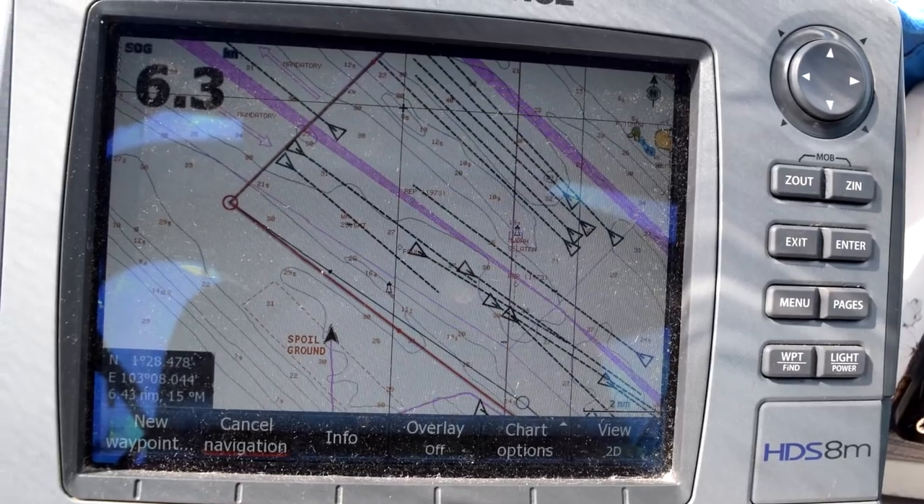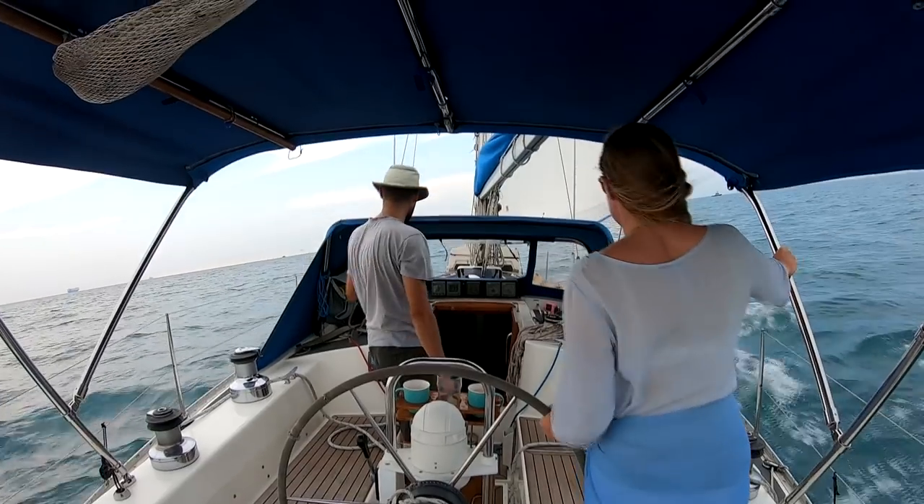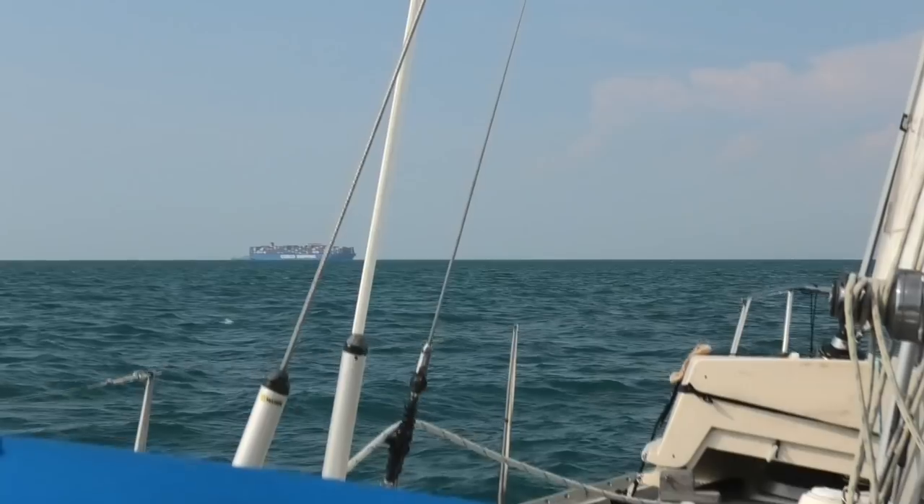We've been sailing up the side of the shipping lanes all morning and we've now got to the point where we want to cross them. We want to do it now before it gets dark so we're safely across. It's just like crossing a road — you've got to look very carefully both ways. The rules state that when crossing a traffic separation scheme you have to do it at 90 degrees to the flow. I'm watching ships on AIS and they seem to be coming through in bunches, so if we get our timing right we shouldn't have too many problems. We've borne away so we're at right angles to the shipping lane and now doing seven knots — hopefully we'll be across pretty quickly.